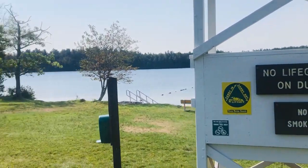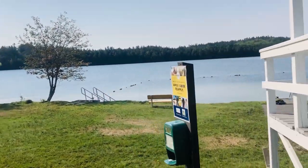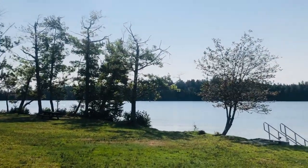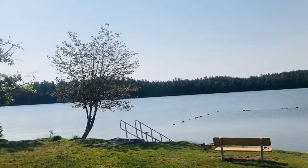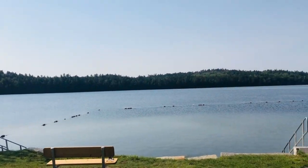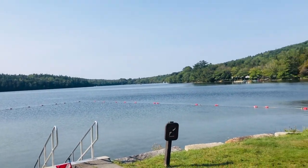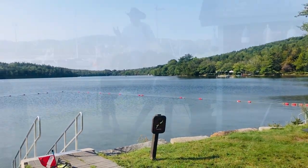Hello everyone, this is Adam with AEW Maine Treasure Ventures. We are back out for day 11 at Lake St. George State Park. We're going to metal detect the swimming area and pull out anything that doesn't belong there. Let's get on this horse and see what we can find.